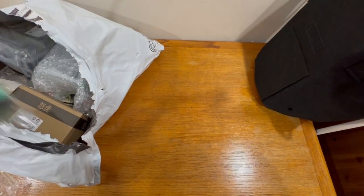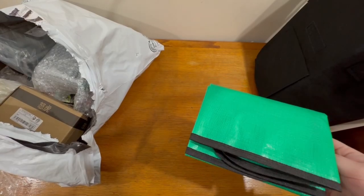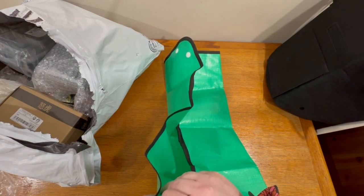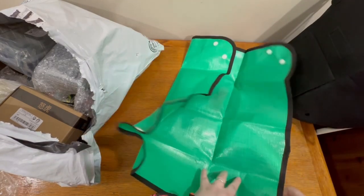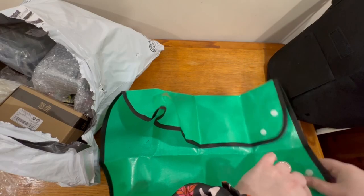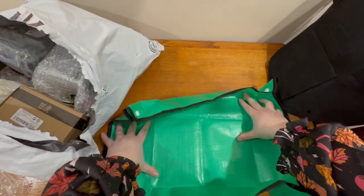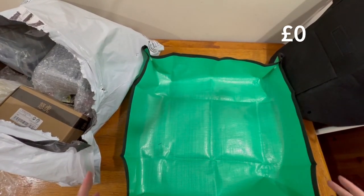Next out of the bag, this green one. I believe this is just a tidy mat when you're potting up, to help keep the dirt away. I do have one of these - I have bought one before. So you pop the corners up and it makes a little kind of tray. You can just empty it and fold away again. It's quite nifty. I think that was about 80 pence. Kind of useful.